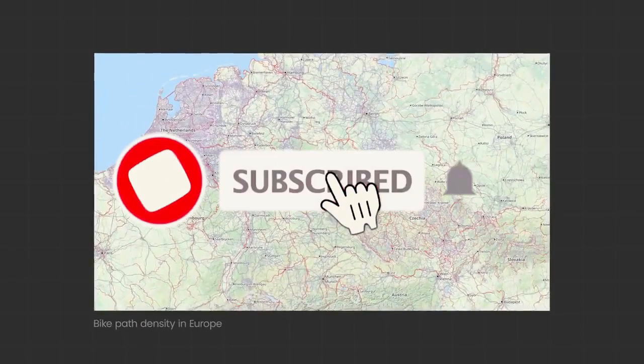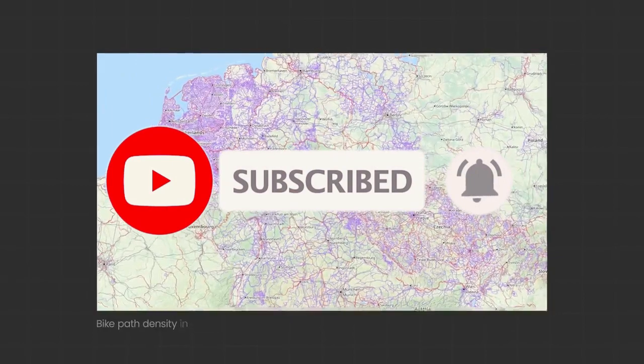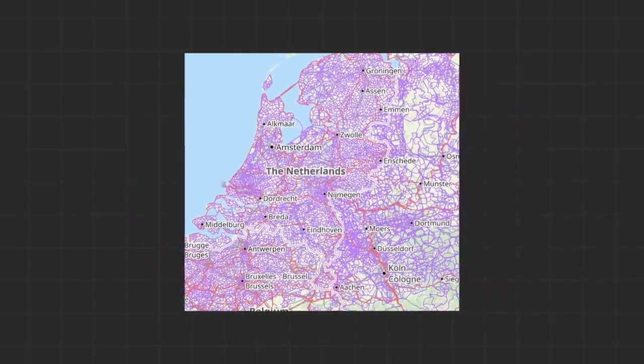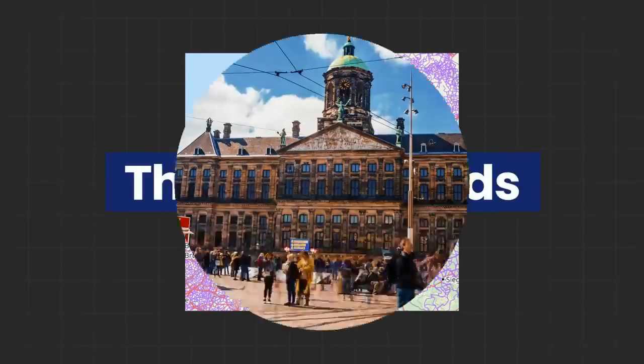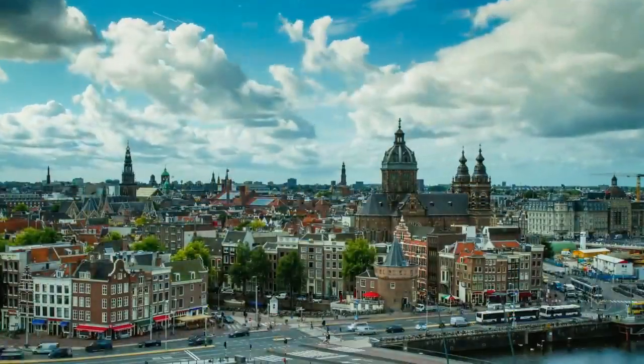Displayed before you is a visualisation of bicycle trail concentration across Europe, where all the violet streaks represent cycling routes. As you shift your gaze to the left-hand portion of this diagram, you'll spot a coastal nation bursting with these violet streaks — that's the Netherlands.